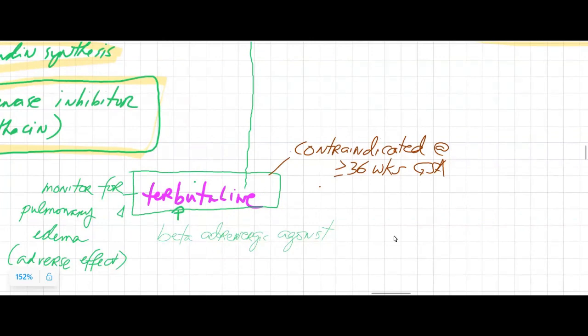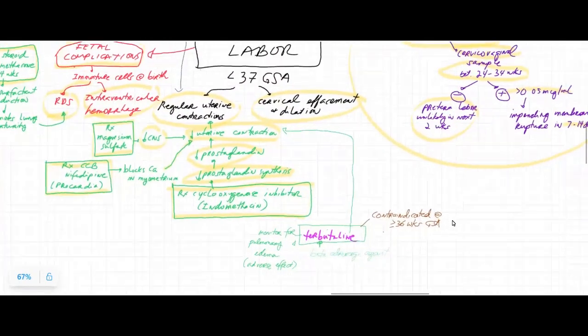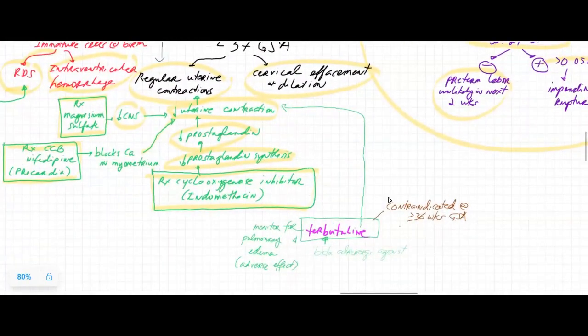As a tocolytic, we don't want to give terbutaline if the mom is at about 36 weeks of gestational age or greater — and this is also true for a few of these medications that cause smooth muscle relaxation — because at that point we don't need to stop labor, as this is considered late preterm and it is likely safe for the fetus to be delivered at this time.